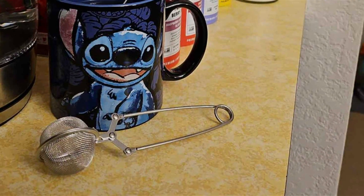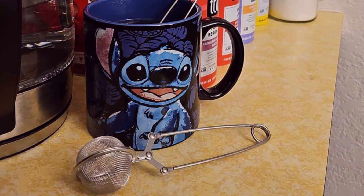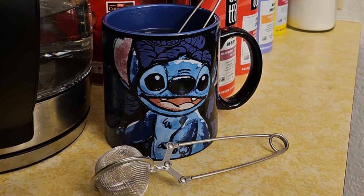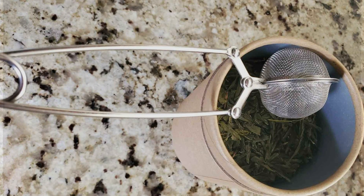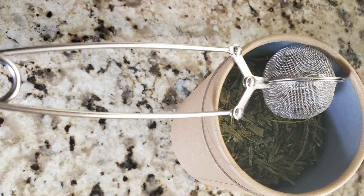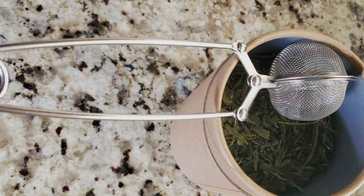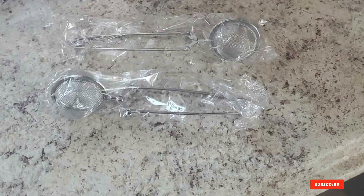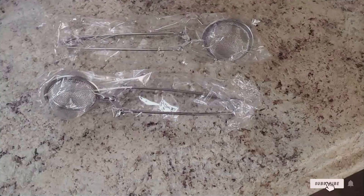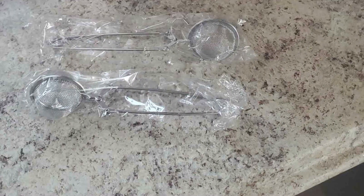Today, we've explored the top 7 tea infusers and accessories that are essential for achieving the perfect brew. Each product, with its unique design and exceptional quality, promises to enhance your tea experience, making every sip more enjoyable. Whether you prefer the convenience of an electric kettle or the simplicity of a tea ball infuser, these picks are designed to meet every tea lover's needs. Embrace the art of tea brewing with these must-have accessories and transform your tea moments into a ritual worth savoring.